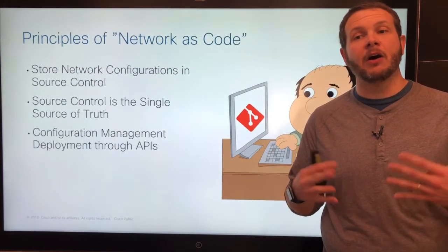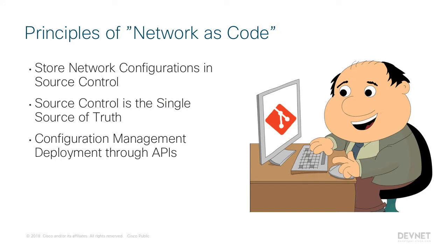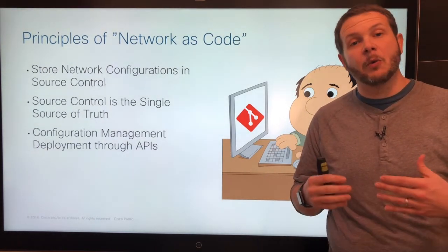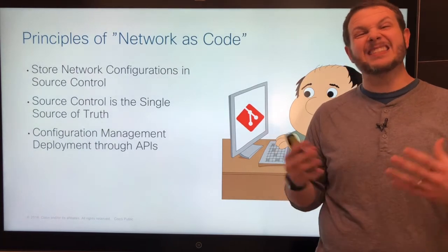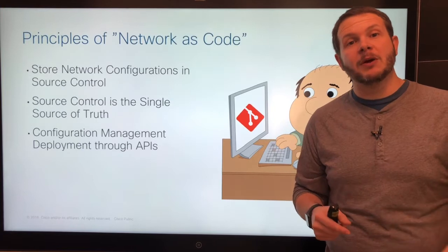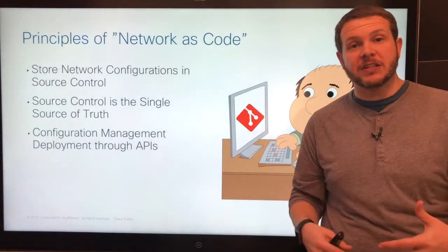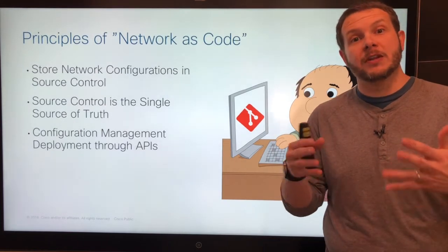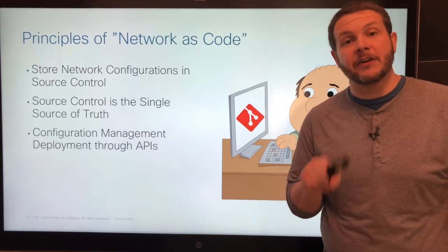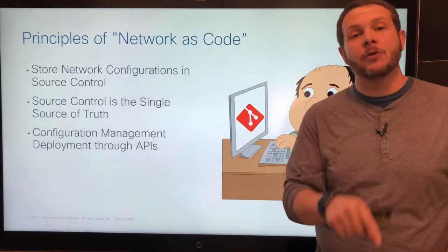Network as code is going to become an important concept for all of us. Our network configurations have to move into source control — the same place code is stored. This gives us the ability to use features like branches, issues, and pull requests to propose network changes, see what those changes actually are, know who and why they're happening, and test them in development branches before they ever go into production. That source control becomes our single source of truth. No longer do we want the only place we can be sure how our network is configured to be the network itself. In the future, source control will be accurate, and if our network deviates from it, we revert back.